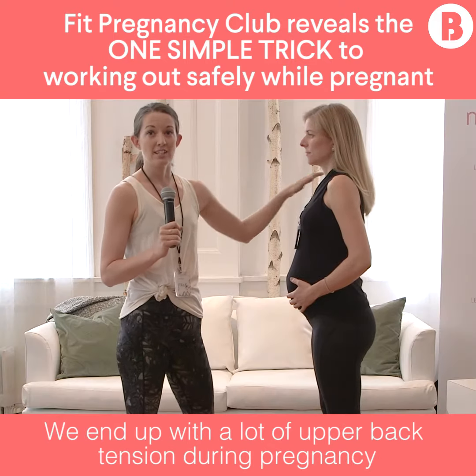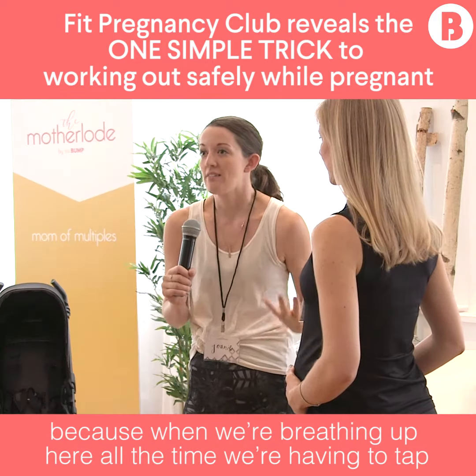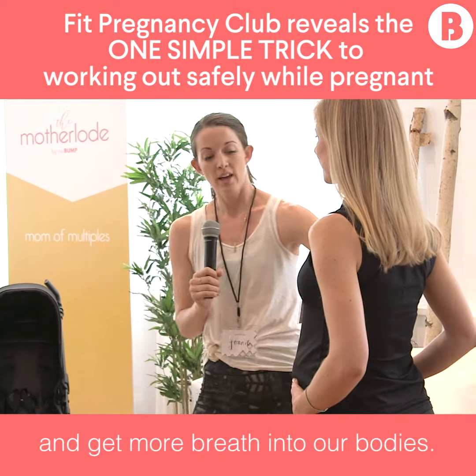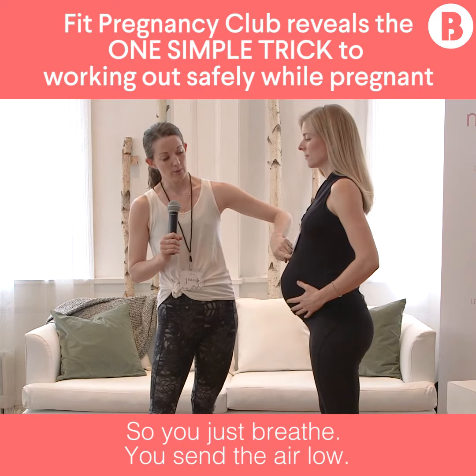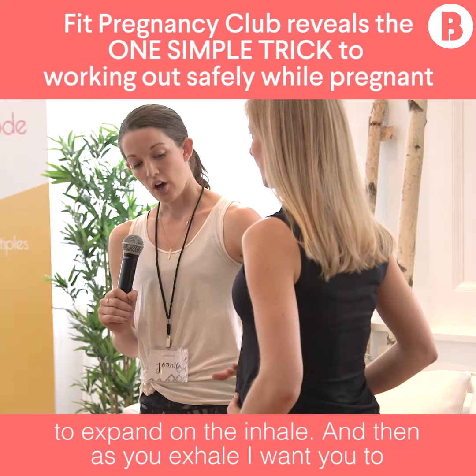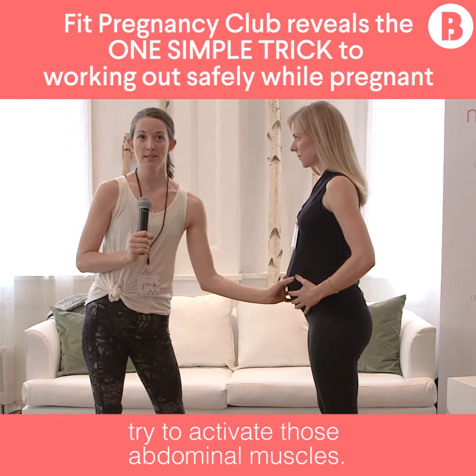We end up with a lot of upper back tension during pregnancy because when we're breathing up here all the time, we're having to tap into those other muscles to open up the thorax and get more breath into our body. So you just breathe and send the air low. Think of the diaphragm as a parachute that's going to expand on the inhale, and then as you exhale, I want you to try to activate those abdominal muscles.